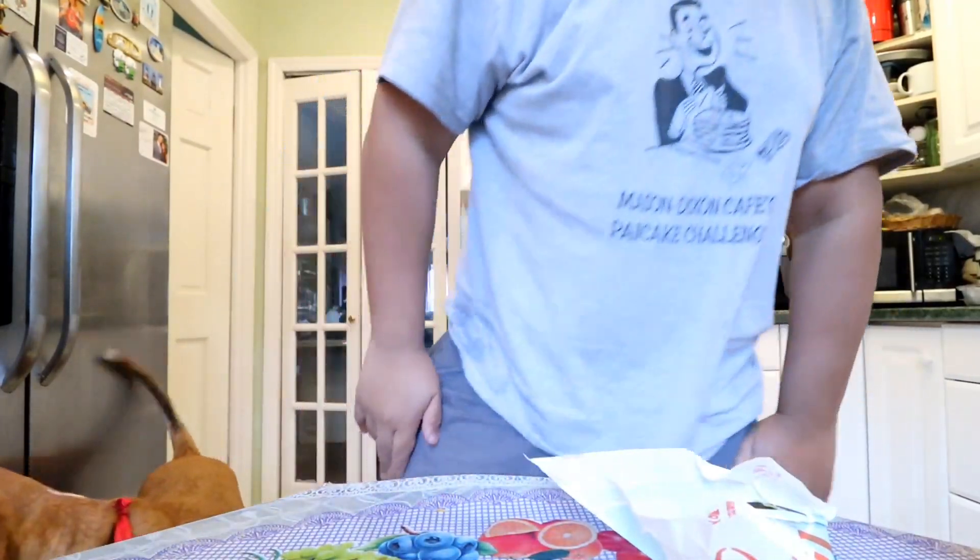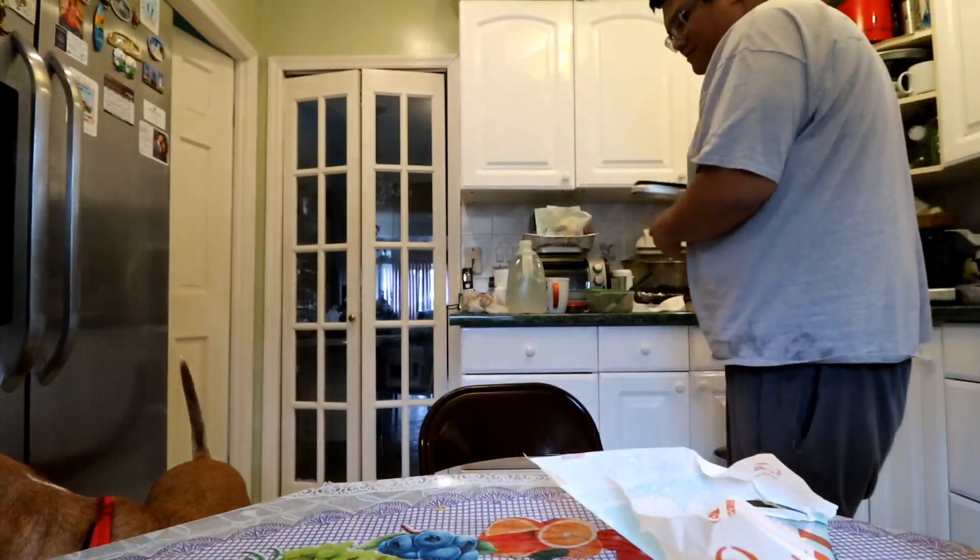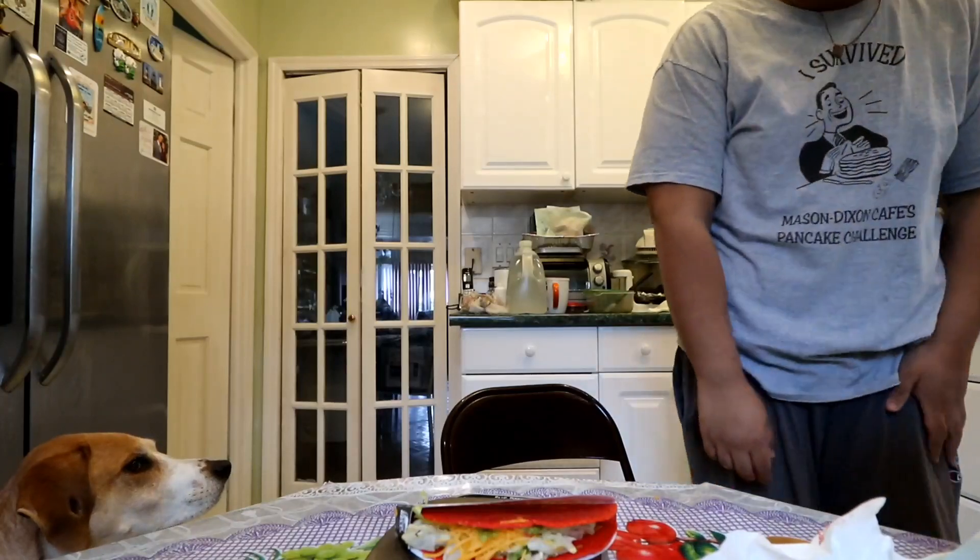Let's open this bad boy up and get the scale. So $2 for this — it is 2.7 ounces. In my last food review I did the spicy gyro, and that was $3 for one and it was 9 ounces. So this is a good 6 ounce difference for just $1.